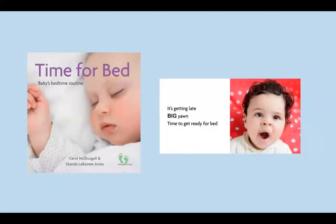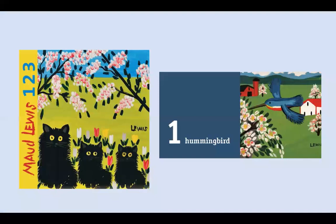A healthy bedtime routine is essential for babies. Time for Bed helps parents get a good bedtime routine started — from bath time to teeth brushing to story time and off to sleep. Babies will know exactly what comes next in their bedtime routine. Maude Lewis 123 is a first counting book which celebrates the art of Nova Scotia's most famous folk artist, Maude Lewis. Even the youngest babies are drawn to the bright colors and bold forms in Lewis's whimsical paintings. Babies and parents have fun searching the vibrant images to count the kittens, oxen, birds, and flowers.